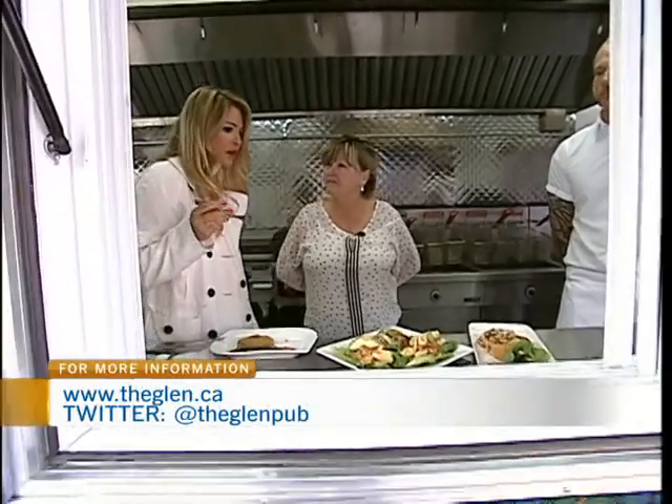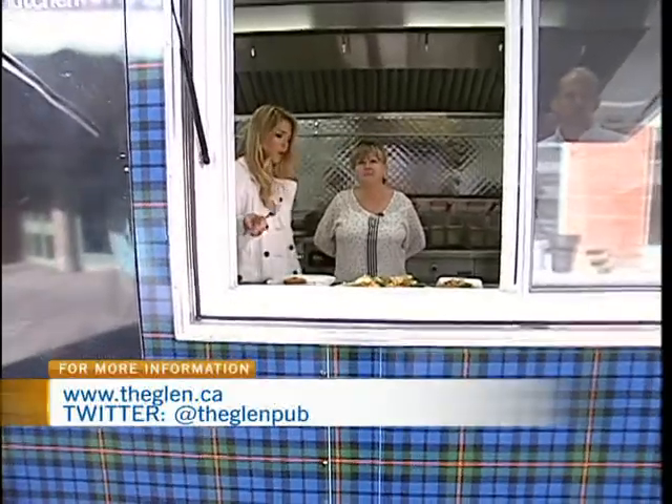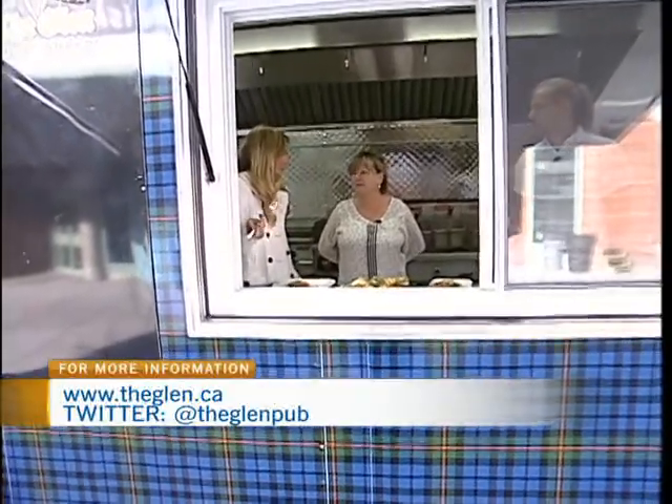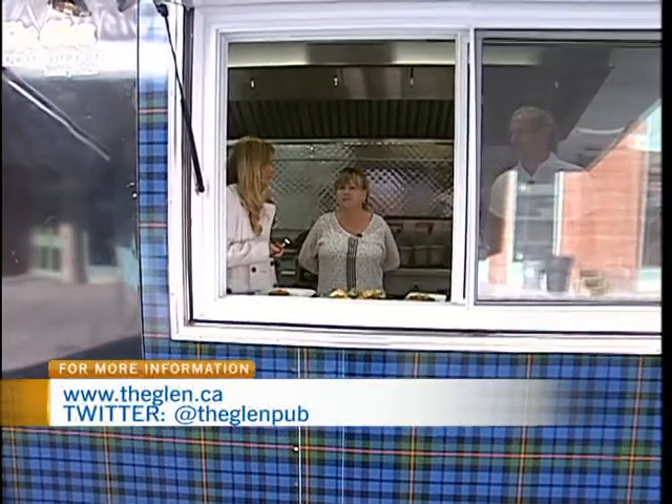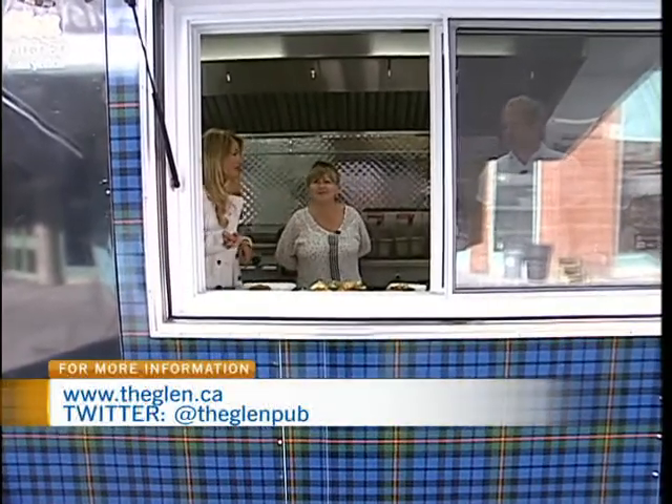I highly suggest it because this food is absolutely amazing. I mean, Scottish food and British food gets a bad rap, but we're bringing it to a new level. The menu is extensive — I love it. Well, thank you so much for joining us here this morning.